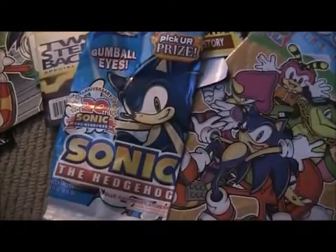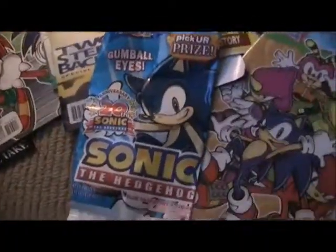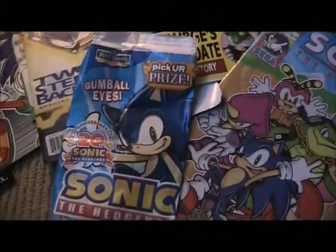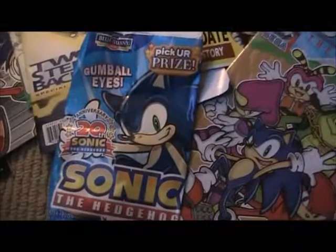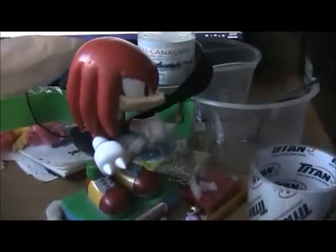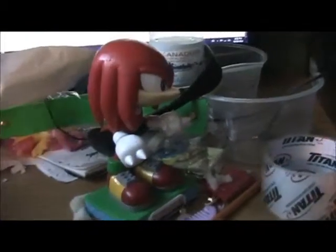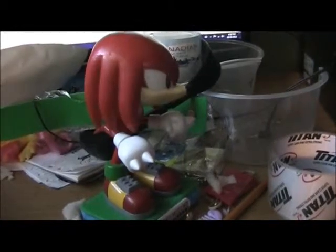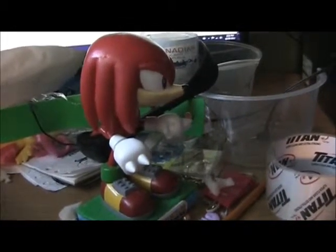Also, 20th anniversary popsicle — I keep it, I should wash it, I don't think I washed it. And the bobble head. Also I don't really want to go looking for the Sonic games that I have because I'm lazy.